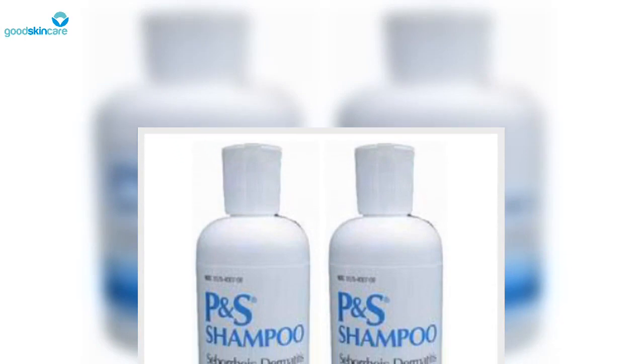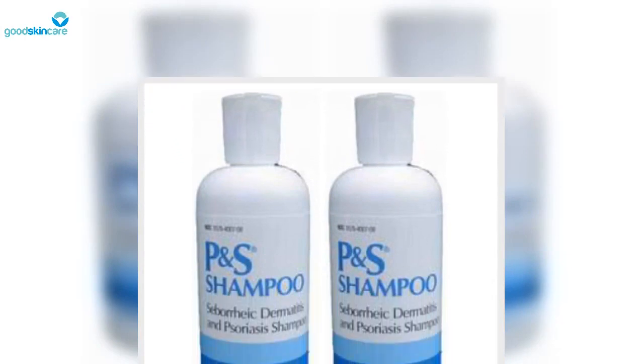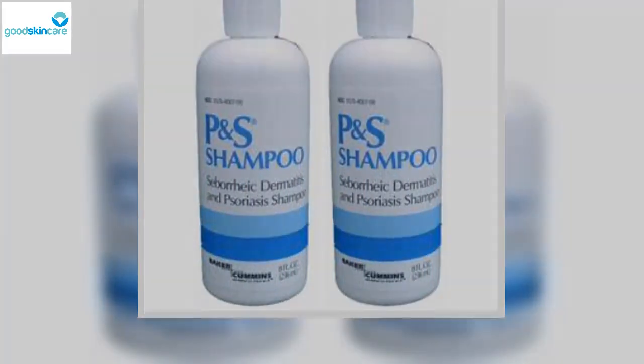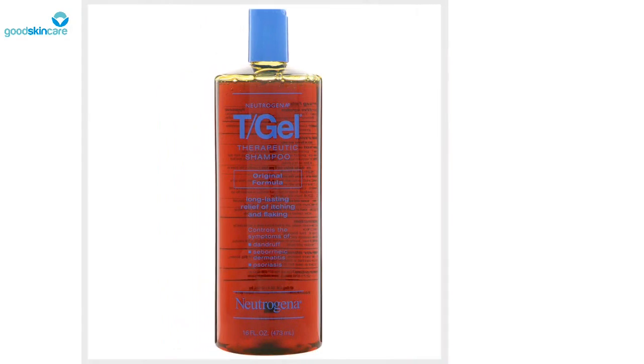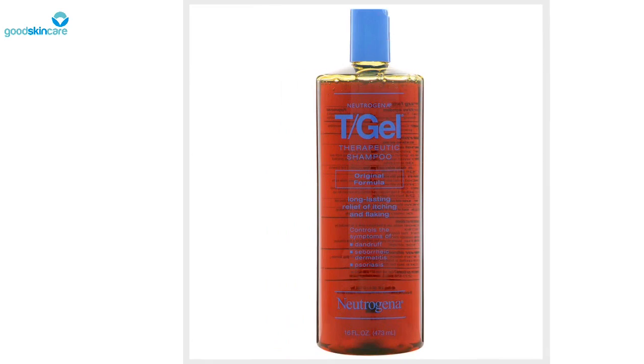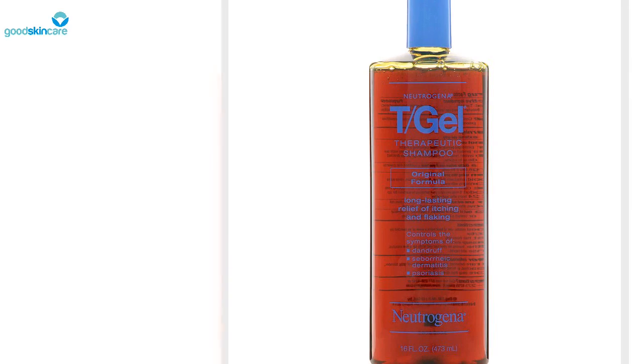It's no wonder people swear by this stuff. Neutrogena T-Sal Shampoo is another favorite from Neutrogena — Friedman recommends T-Sal for those with milder scalp psoriasis. It's less intense than T-Gel, but still contains salicylic acid to chemically exfoliate the scale on the scalp. It also controls redness and itching, both of which are commonly associated symptoms of psoriasis.